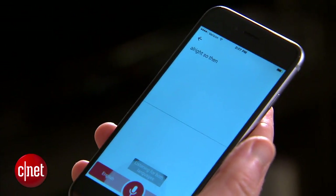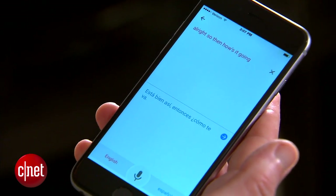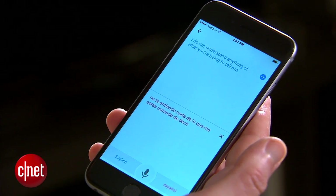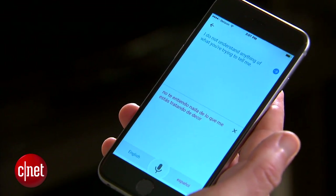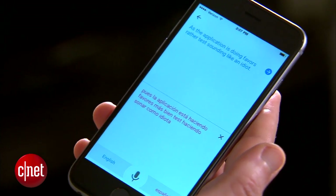How's it going? [Translation: Está bien así, entonces, ¿cómo te va?] [Response: No te entiendo nada de lo que me estás tratando de decir.] [Translation: I do not understand anything of what you're trying to tell me.] [Response: No te está haciendo favores esta aplicación, más bien te está haciendo sonar como idiotas.] [Translation: The application is not doing you favors — rather it's making you sound like an idiot.]